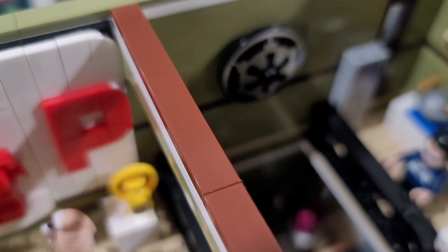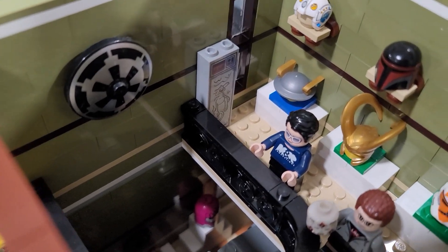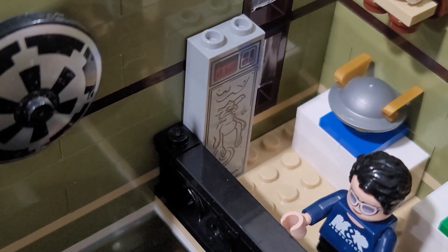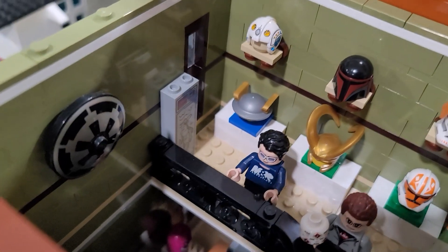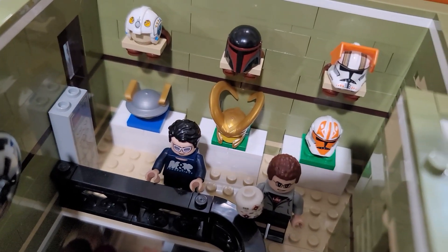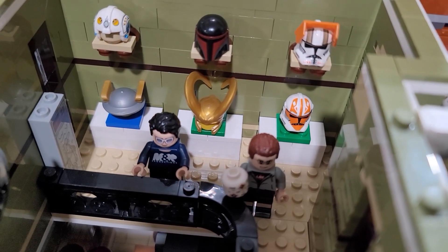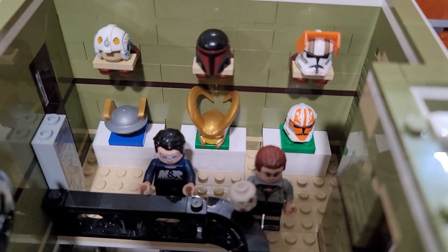Moving over to the right side, you can see the Imperial logo mounted on the wall - I just thought that was great. Another bounty carbonite - very good stuff. This one is Salacious Crumb. I decided to switch up all these helmets that were on display and put different helmets on the wall - not just Star Wars, you can see Loki from Marvel and Flash from DC.